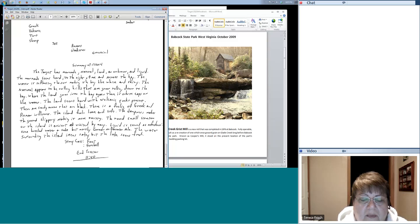'The round small structure on the island is ancient and visited by many. Liquid is served as refreshment — some bottled water and soda, but mostly German or Bavarian ale. The water surrounding the island seems salty, but the lake seems fresh.' Ron, did you have anything you wanted to talk about with this session? And Lynn, I'm not going to push you with that voice of yours — you do what you want to do.